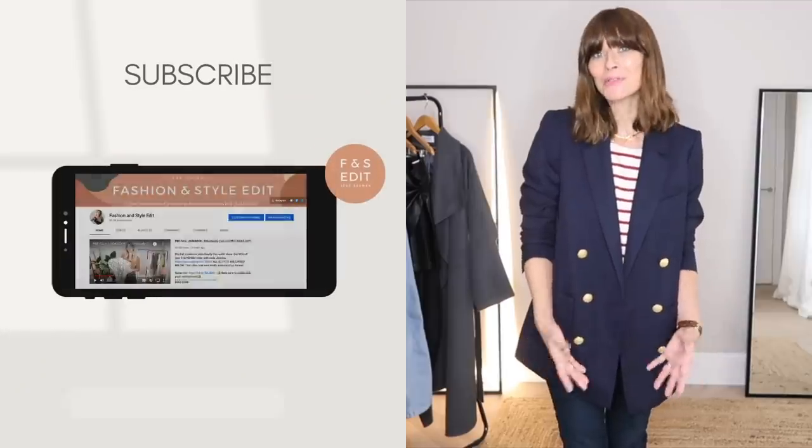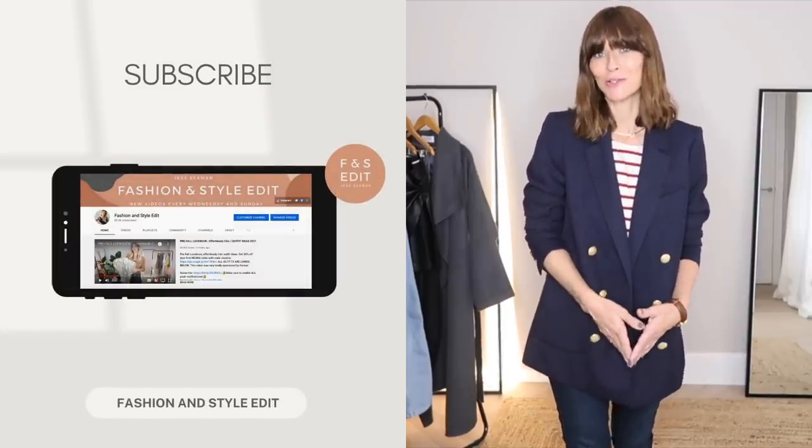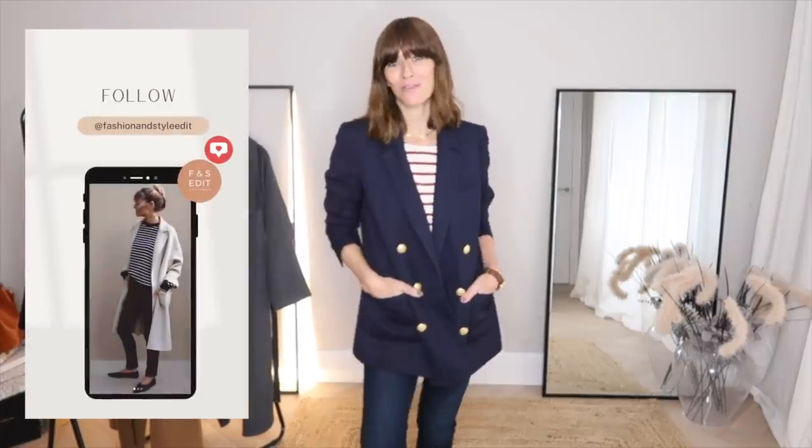That was a lot of outfit ideas and a lot of information, but hopefully it's given you a really good insight into what makes French women look so chic and the pieces I reach for when trying to emulate the look. Don't forget I've linked all the outfit ideas in the description box below, along with a link to Nordgreen's website and that discount code. Have a wonderful week everyone, and I hope you'll join me next week for lots more outfit ideas and inspiration.